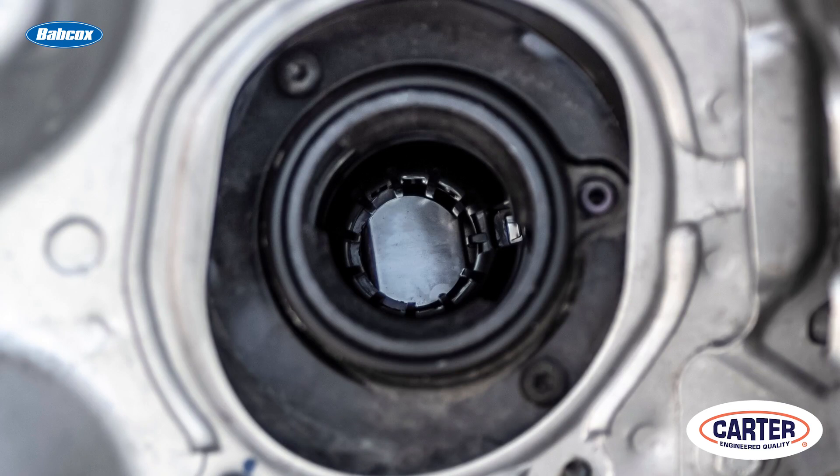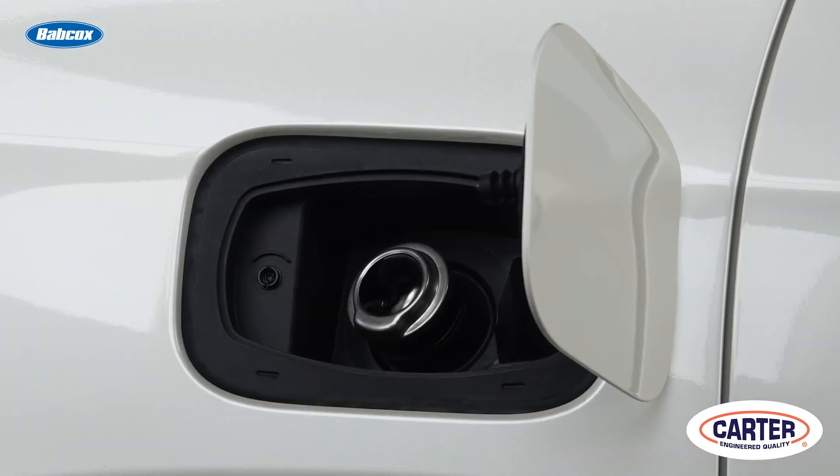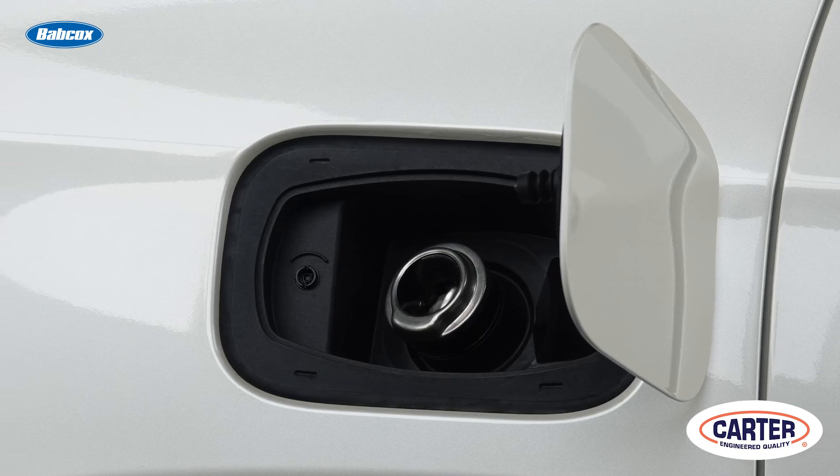On vehicles that do not require a fuel cap to seal the system, inspect the gasket on the fuel filler door. Often, dirt and leaf debris can find their way into the area between the door and body.